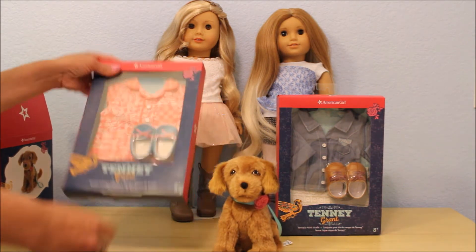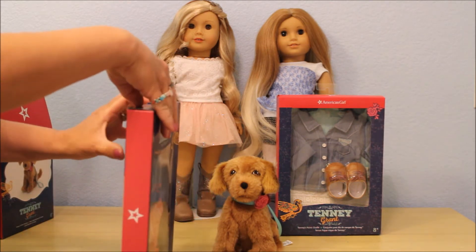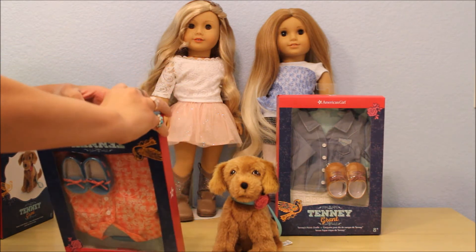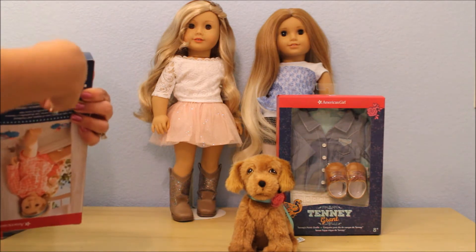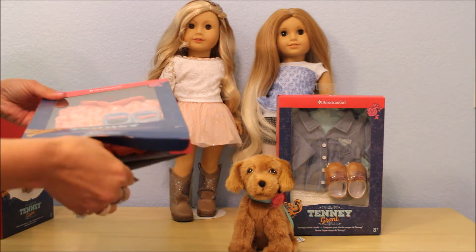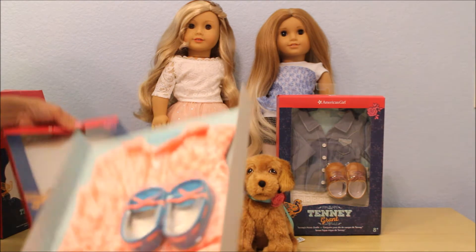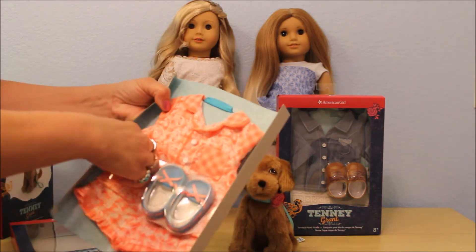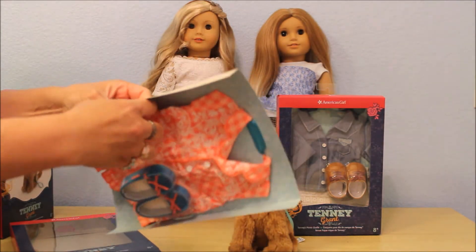And then you have the little outfits. The pajamas are really cute and I've wanted to open these — I just haven't had the time. I don't plan on keeping this packaging, so if I tear it, it's going to be okay. There's just too many things out there to collect every single thing. So there are the beautiful pajamas. They're kind of like a coral, a peach, orange color, which will be really cute on her.